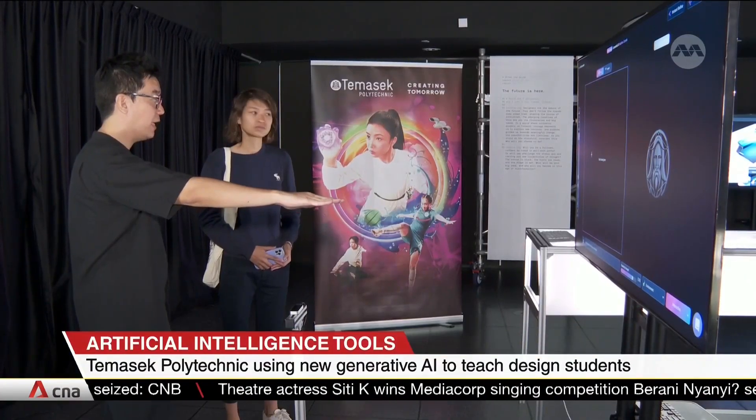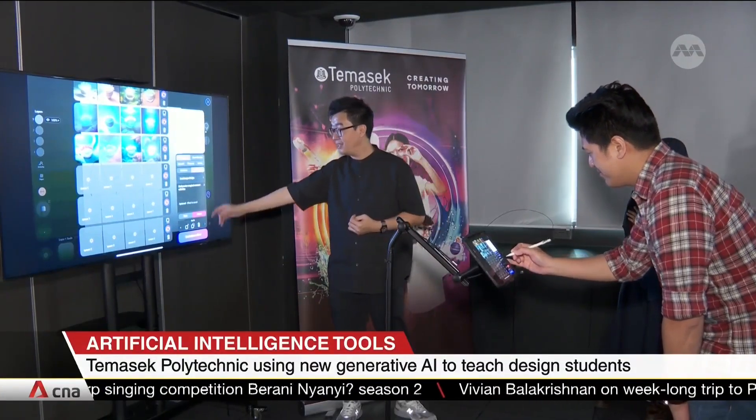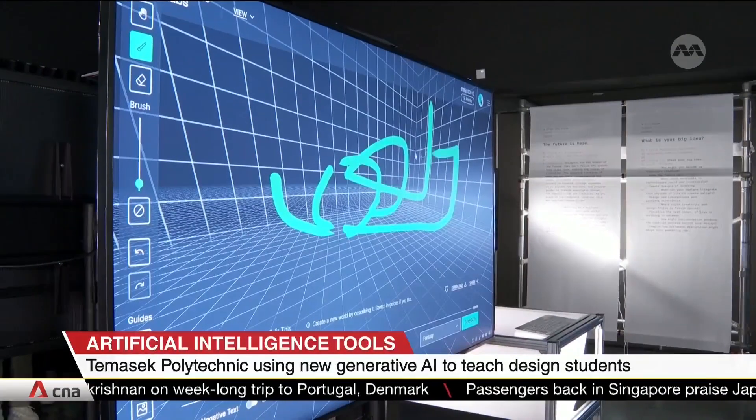Lecturers have also been trained to teach AI classes more effectively. The polytechnic says generative AI is useful across modules and can be used to create fashion apparel or store concepts, and even design a metaverse for an architecture course.